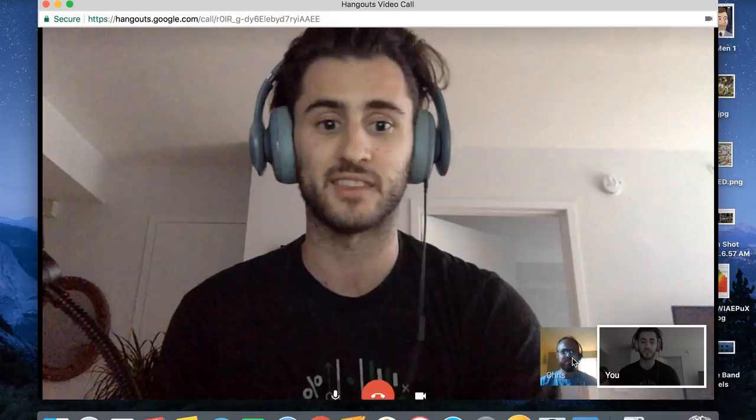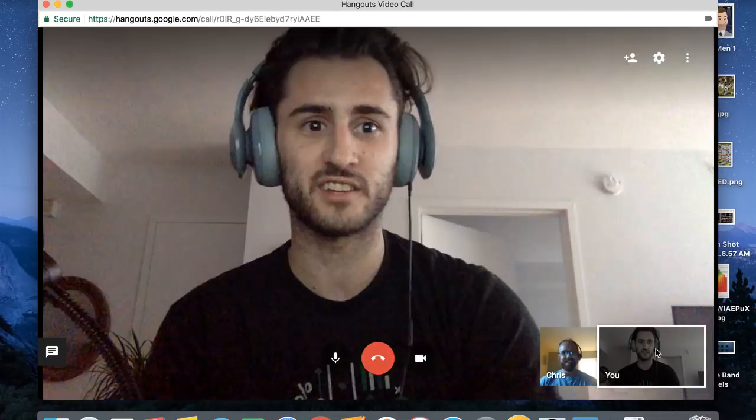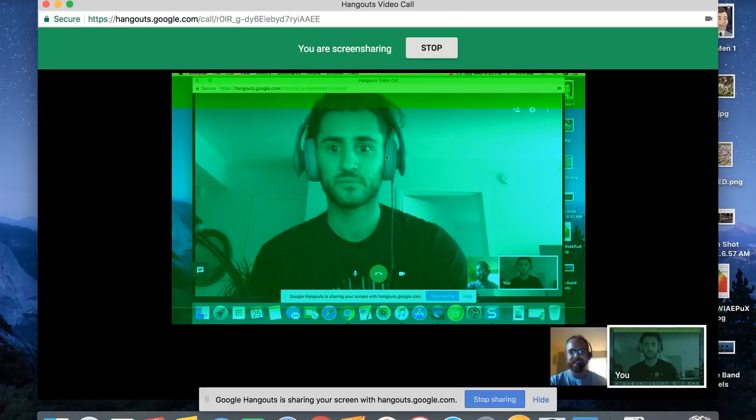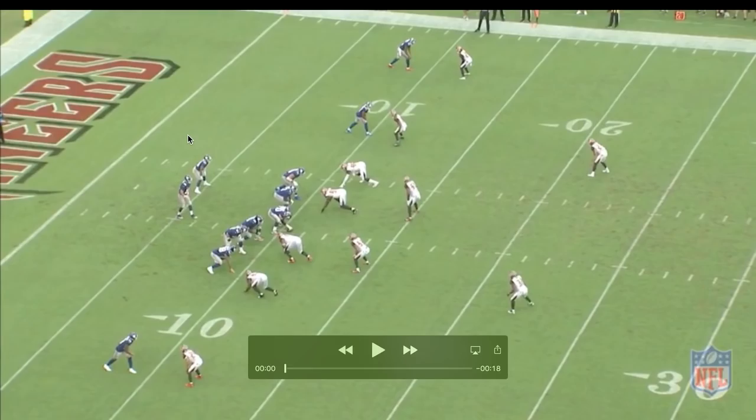I think all of that just shows little pieces of why the Giants are 1-6 this season. I'll let Chris come in and add to that if you have any other thoughts. I think you pretty much covered it — why don't we just get to it? So we are just going to get to the plays here.